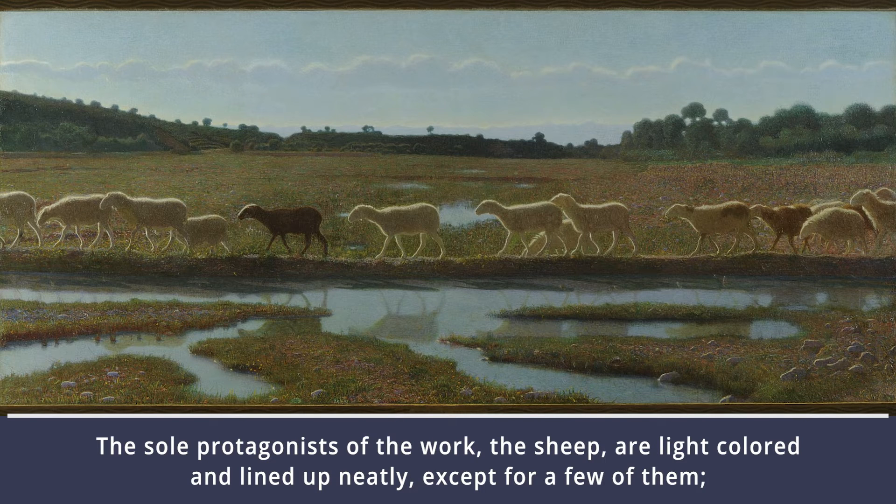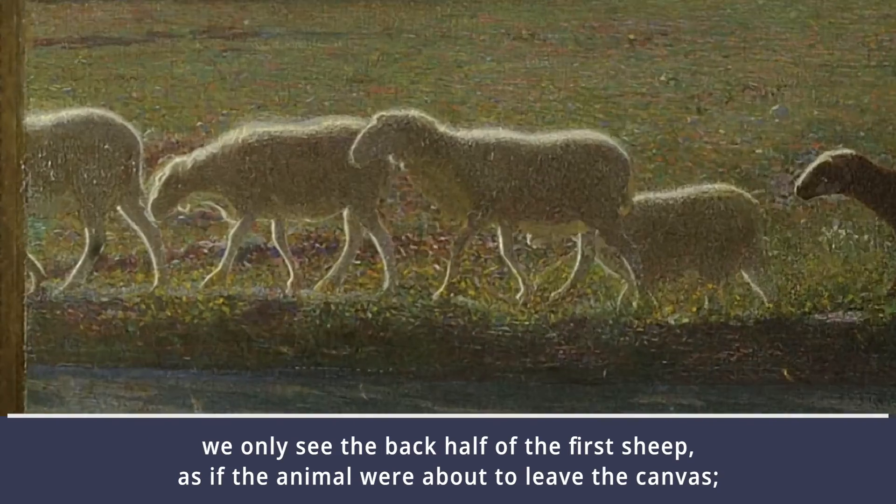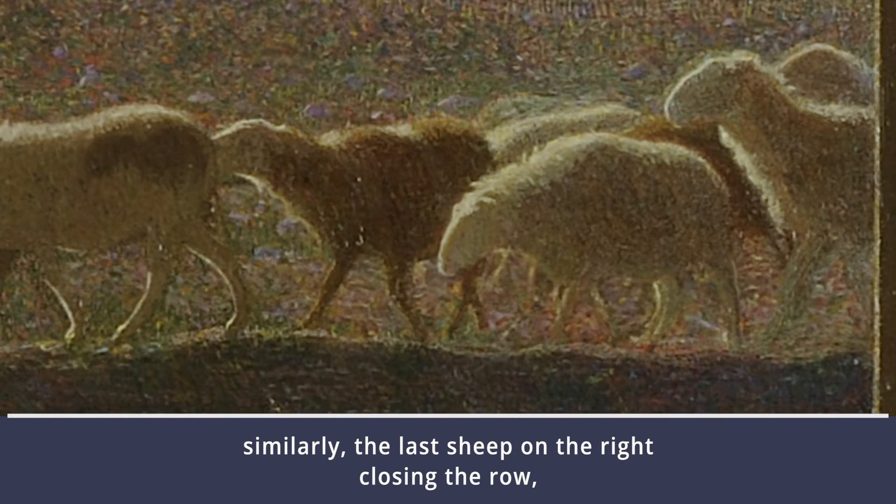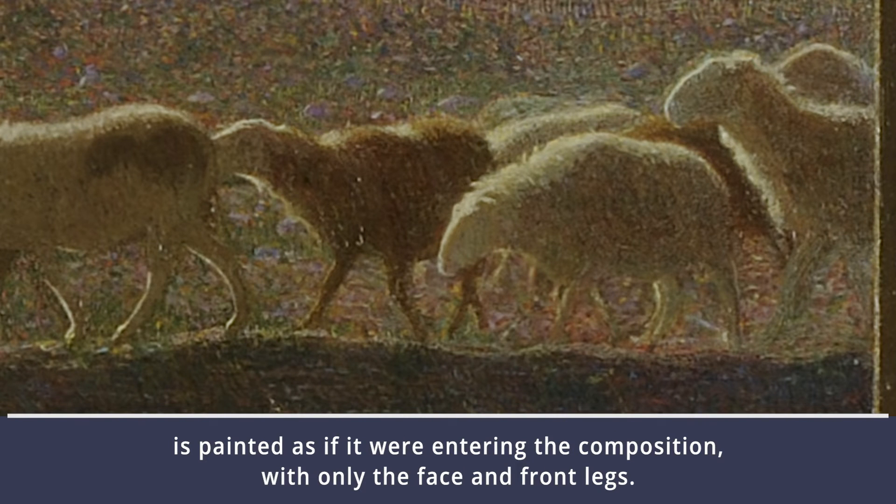The sole protagonists of the work, the sheep, are light-colored and lined up neatly, except for a few of them. We only see the back half of the first sheep, as if the animal were about to leave the canvas. Similarly, the last sheep on the right, close in the row, is painted as if it were entering the composition, with only the face and front legs visible.